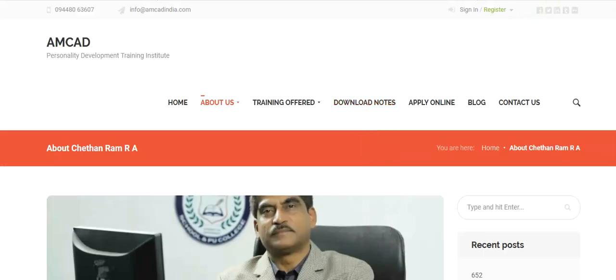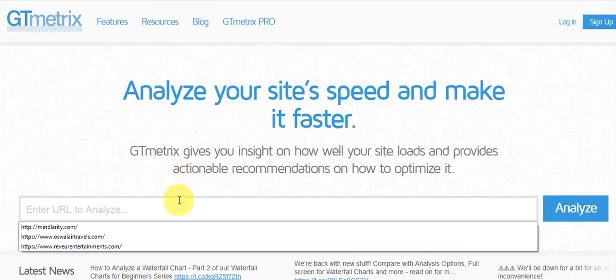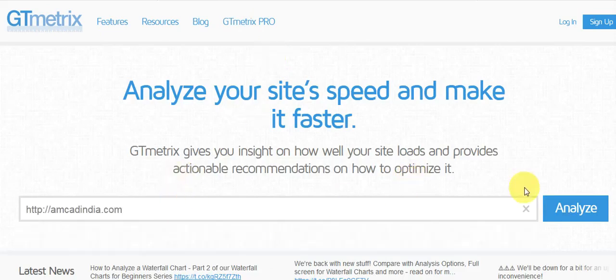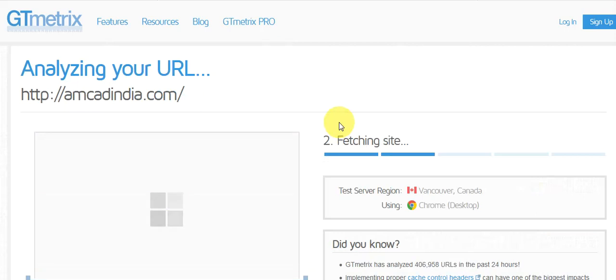Let's check the speed of the website. This is a live analysis of the speed of your website and it will show what type of errors are there in your website.